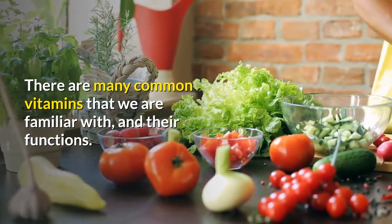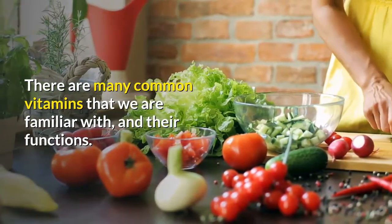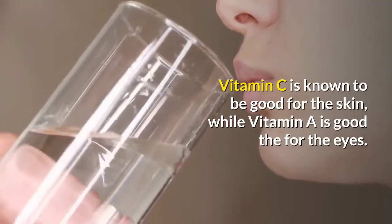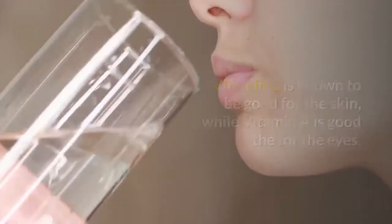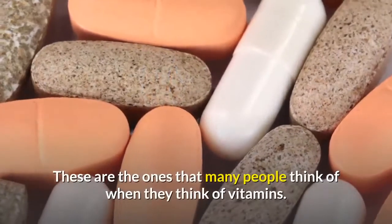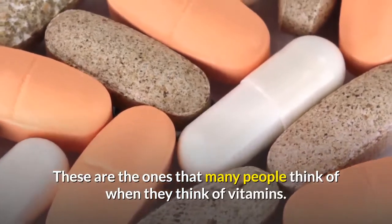There are many common vitamins that we are familiar with and their functions. Vitamin C is known to be good for the skin, while vitamin A is good for the eyes. Vitamin D is often called the sun vitamin. These are the ones that many people think of when they think of vitamins.